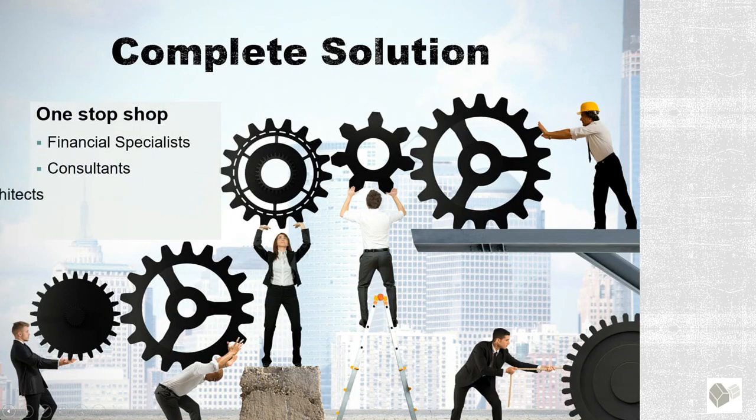We're a one-stop shop. We have access to financial specialists, consultants, architects, and contractors, so we can take a project from its initial inception all the way to completion.